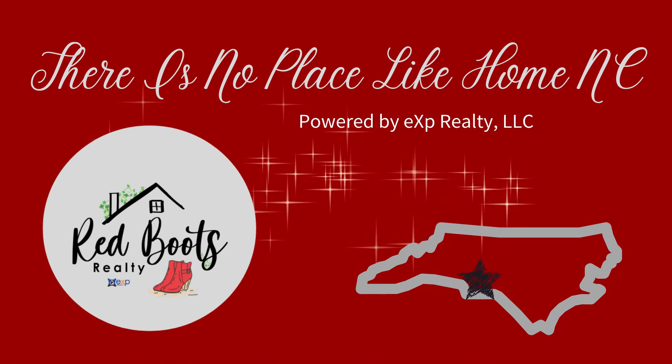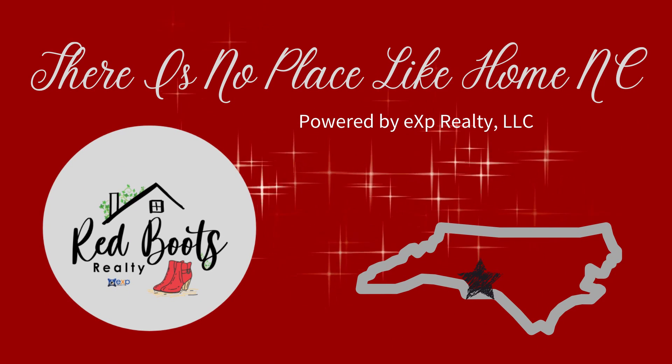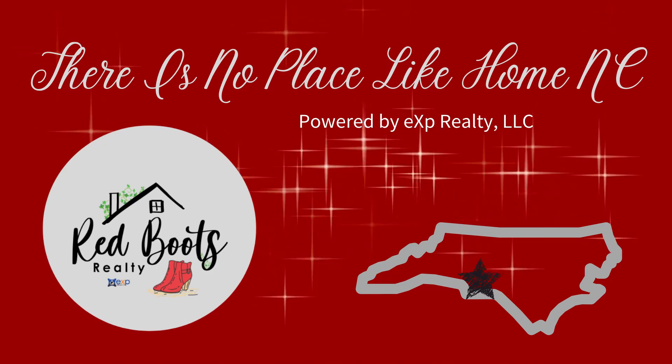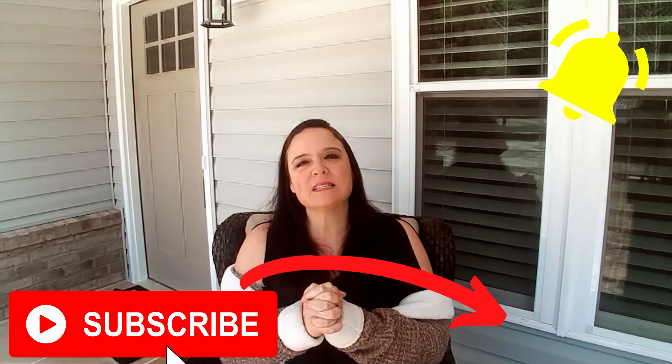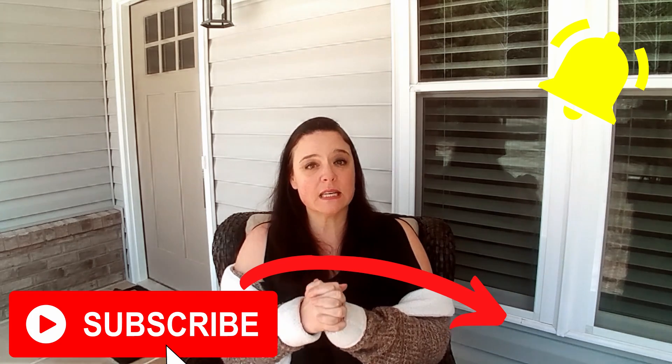Everything you need to know about appraisals — that's what I'm talking about today. Hey friends, Mary Howard here with There is No Place Like Home NC, Red Boots Realty, powered by eXp Realty. If this is your first time on the channel, welcome! Please consider hitting that subscribe button below, and don't forget to hit that bell icon to be notified of new videos posted every Thursday.